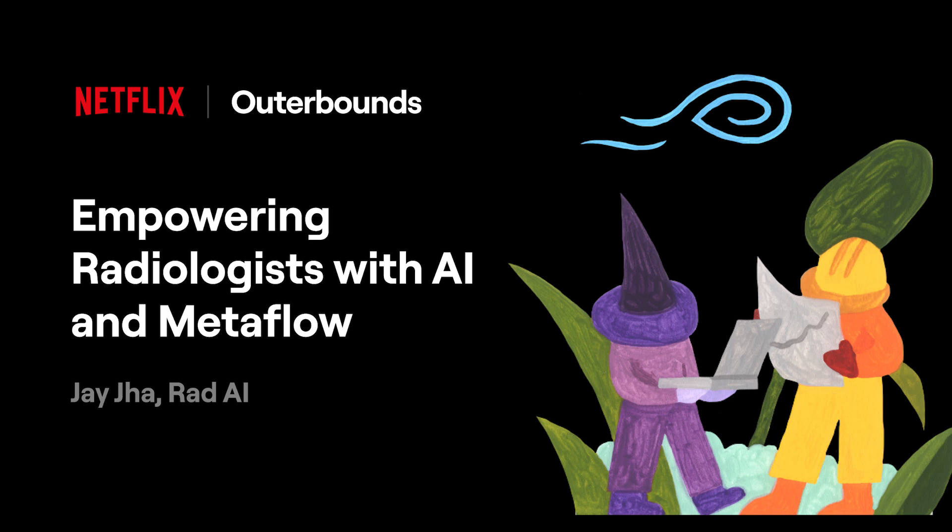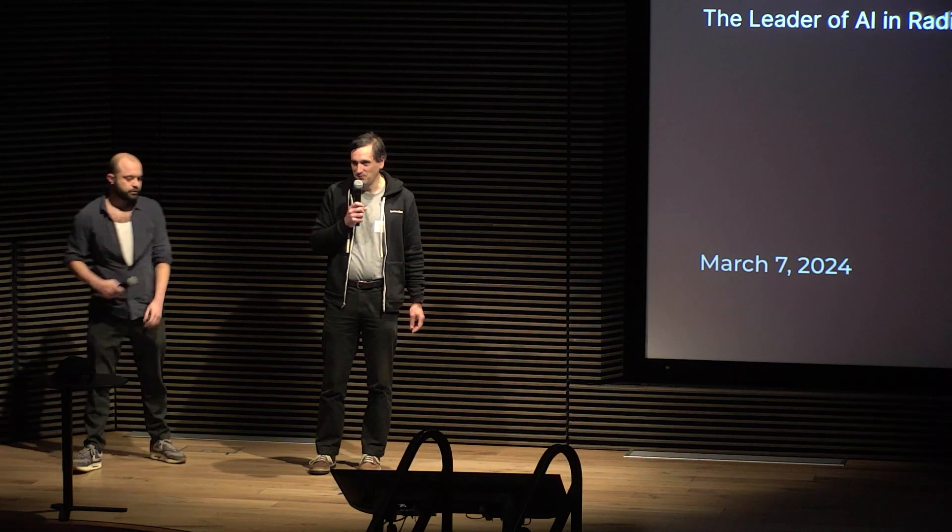The next talk is from Ali and Jay, who were very early engineers and data engineers at RAD AI, explaining how they make AI work for radiologists.